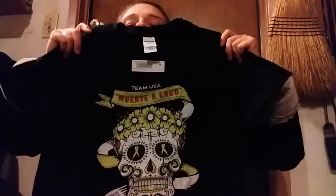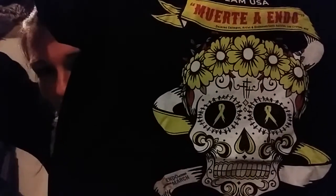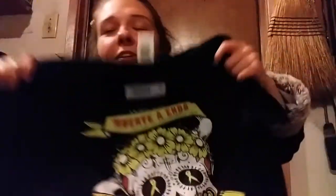I want to show you what the t-shirt looks like. I hope it fits — I won't try it on in the video. Oh wow, it looks small... there it is! Can you see it? That is bitchin'! I love things that are different, and I love the Dia de los Muertos skulls — they're so artsy and beautiful. That is really cool.